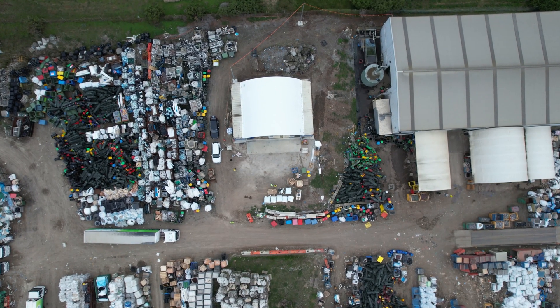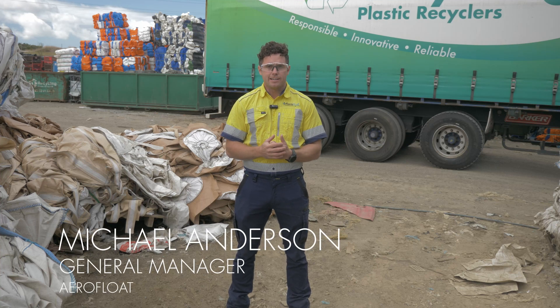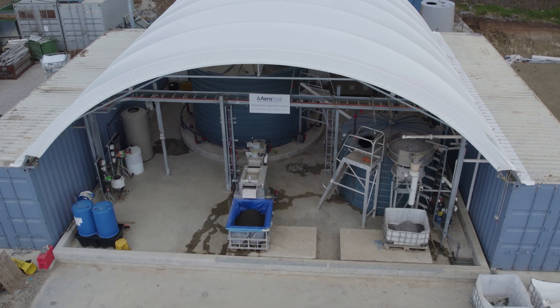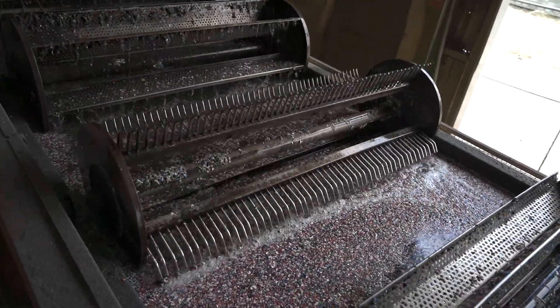Hello, Mick Anderson from Aeroflow, down here in Victoria at GT Recycling, where we're taking a look at a project recently completed for these guys. We've installed a wastewater treatment plant that recycles the wash water they use to wash their recycled plastic.